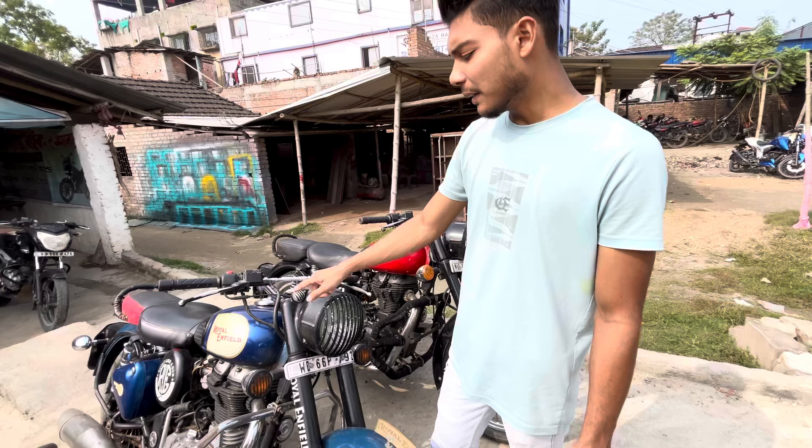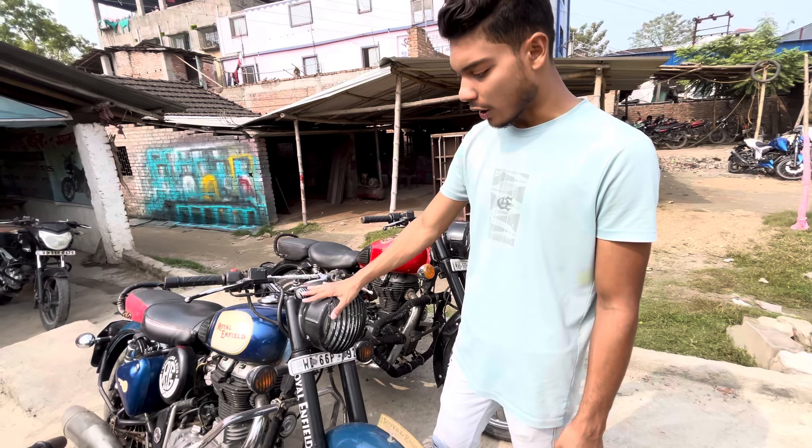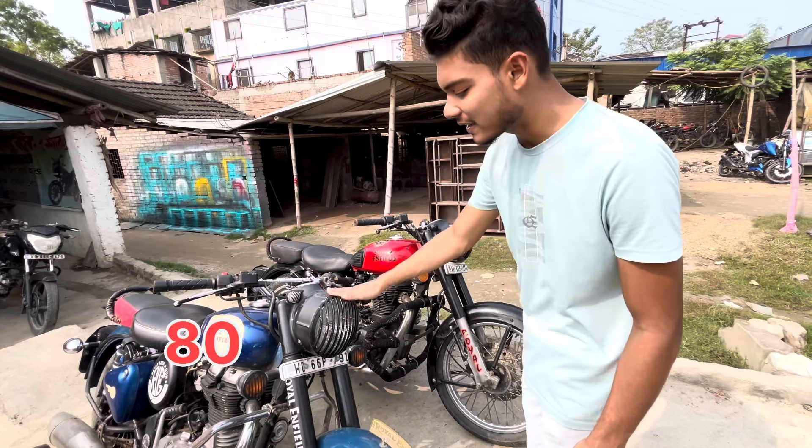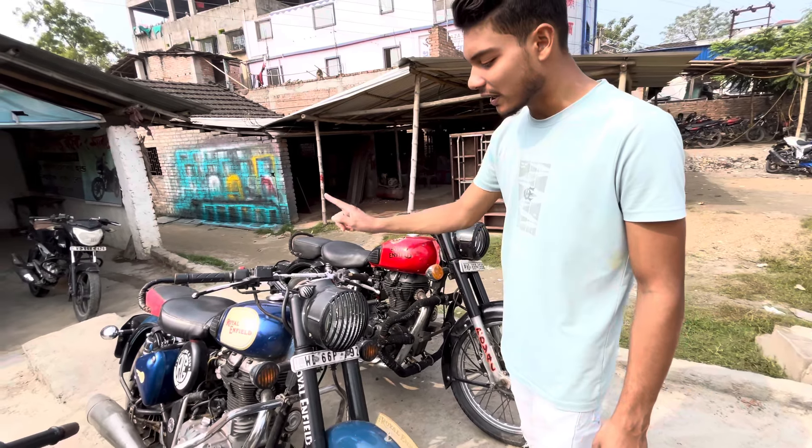This bike is a Bullet, blue color. This bike is a CMH and this bike is 80,000.